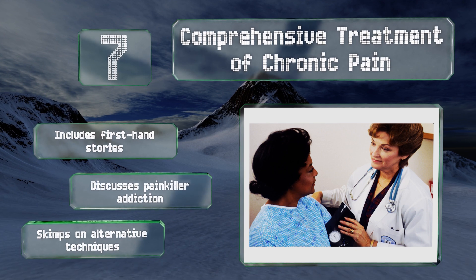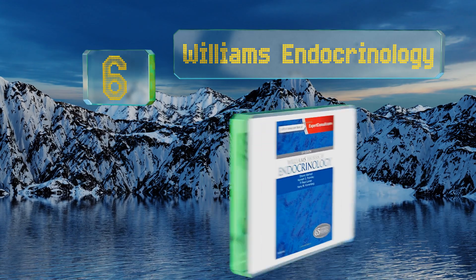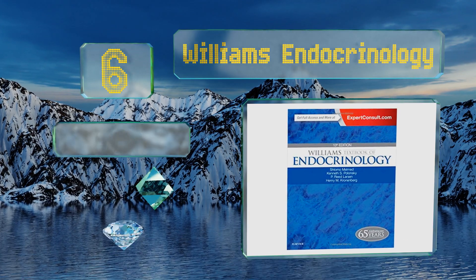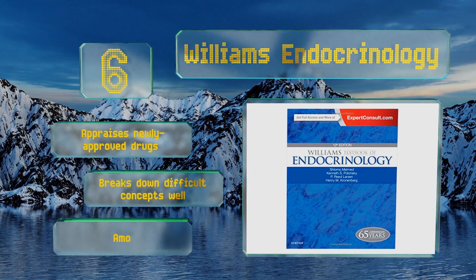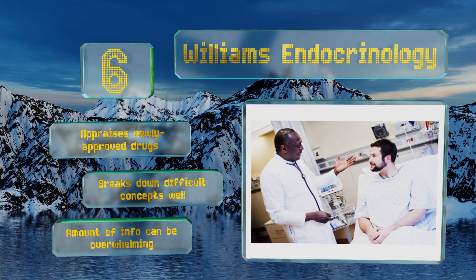Moving up our list to number six, Williams Endocrinology examines both adult and pediatric disorders, preparing readers for anything they might encounter in the field. It surveys a variety of conditions and their effects on the glands, including diabetes, obesity, thyroid disease, and more. It appraises newly approved drugs and breaks down difficult concepts well.